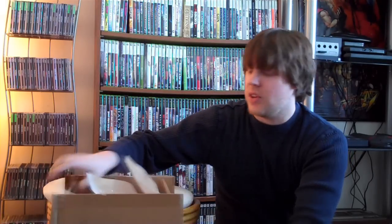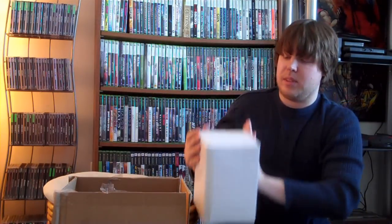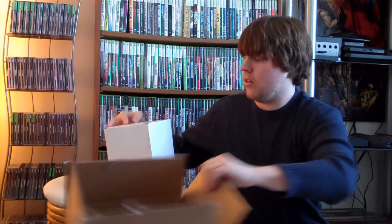Hey guys, welcome to another episode of GamerLogic. Now this is an unboxing video. I've been waiting a little while to get this thing and I'm so excited that it finally came. I've just opened the top of the package. I haven't actually seen the inside of it yet, but this is a package from Capcom and in it is something very, very cool.